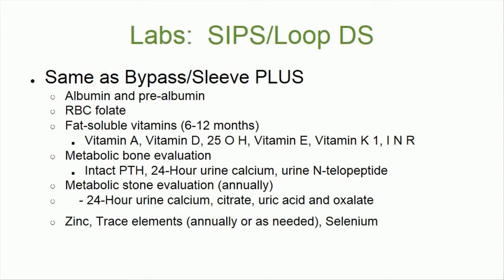Although postoperative blood work is important for all patients, it is critical for SIPS patients due to the large amount of intestine that is bypassed. SIPS patients should have the same labs as bypass and sleeve patients, plus albumin and prealbumin, and RBC folate.